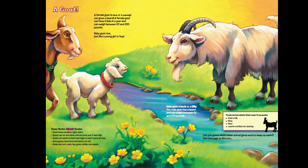Some notes about goats: Goats have excellent night vision. Goats can run and climb, and can jump over five feet high. Goats can stand on their back legs to reach tree branches. Some goats have horns and others do not. Goats eat corn, oats, hay, grass, alfalfa, and weeds.